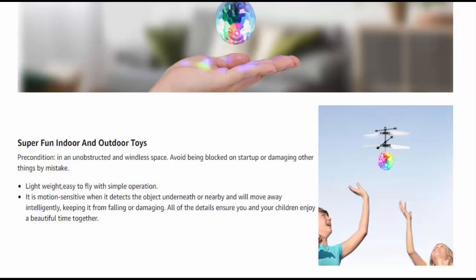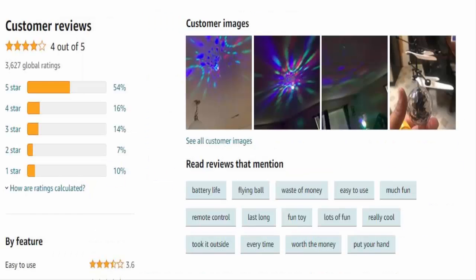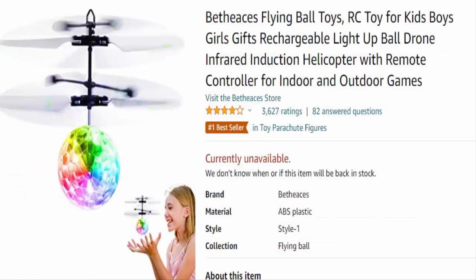You can control the entire helicopter with a remote control. It is lightweight and easy to fly with simple operations, specially designed for beginners. So if you are a beginner and you want to enjoy remote control operated toys, this is the one for you.